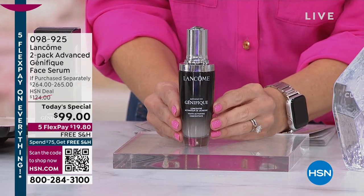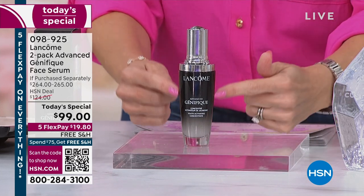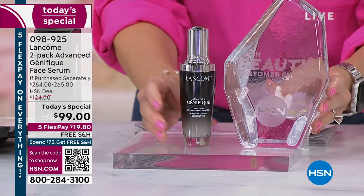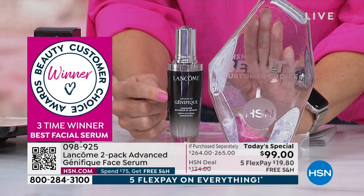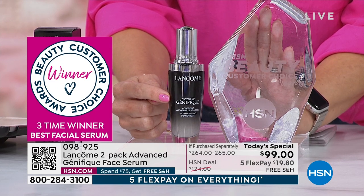This is the only today's special for Advanced Génifique we are going to do all year long. This is the 1.7 ounce bottle — your beauty customer choice award winner — and it's a $132 value. We have dropped the price down to $99 for one day and one day only.